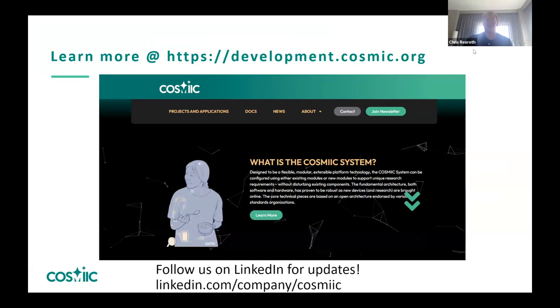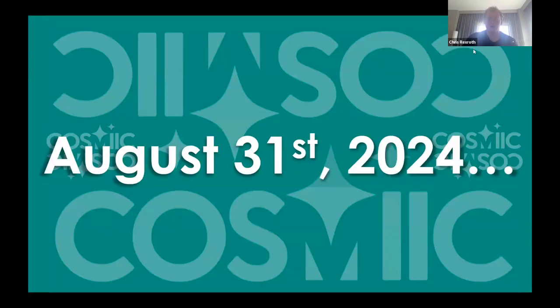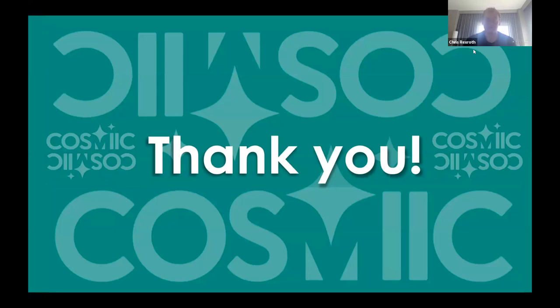You can learn more at the link in the chat — our website went live recently. You can also follow us on LinkedIn where we're starting to post updates. Our big date is August 31st, 2024 — our milestone for having all open source documentation for the system posted, including PCBs, mechanical design, and software for the baseline system currently in humans. Thank you very much — I'm really looking forward to growing our project with the GOSH community.